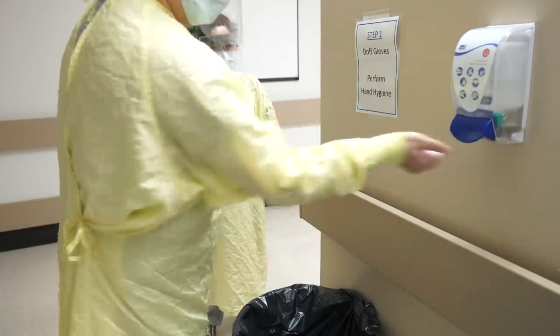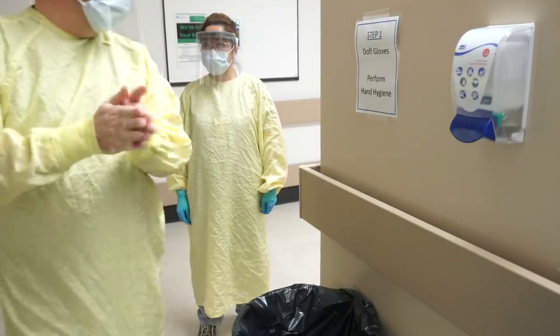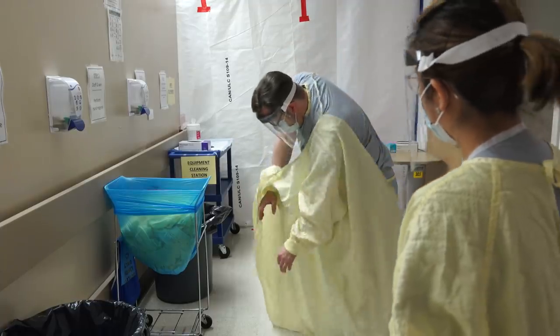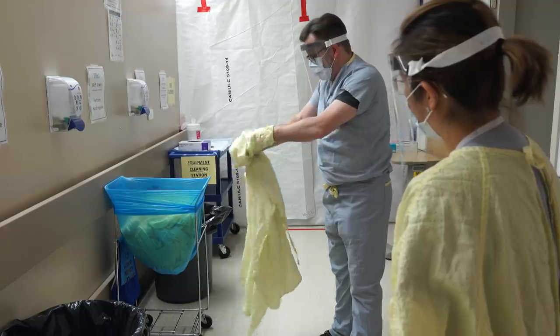Perform hand hygiene using alcohol-based hand rub. If your hands look or feel dirty, use soap and water. Carefully unfasten ties. Turn the gown inside out during removal. Put in the hamper or, if disposable, put in the garbage.